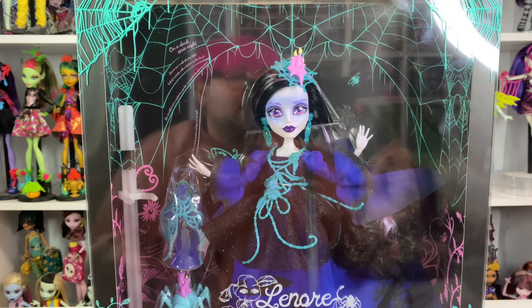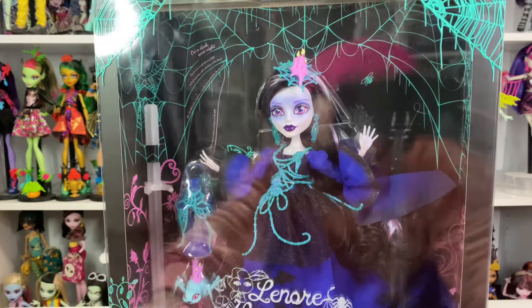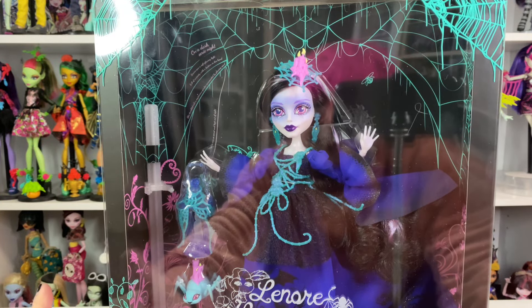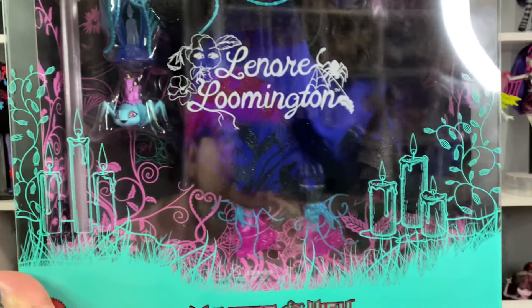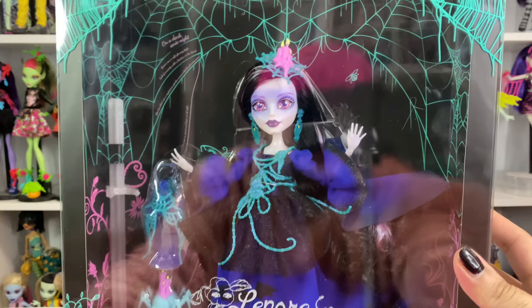This is a channel for doll collectors, by the way. Her box is so pretty. I didn't like that in her promo images they kept showing that purple background — I thought that was going to be like her box, that it would open up like that. When they showed the box photo I was like, I want that. But she has like a slip cover.